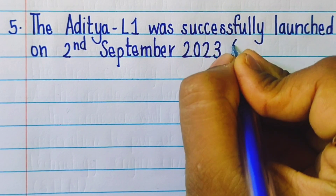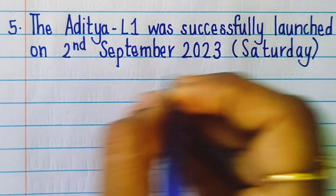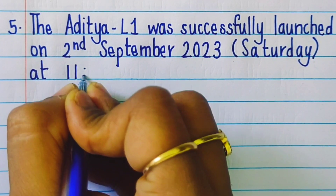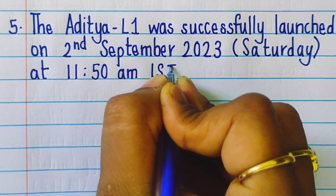Aditya L1 was successfully launched on 2nd September 2023, Saturday at 11:15 a.m. IST.